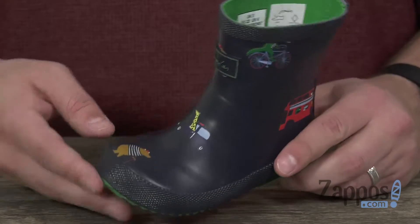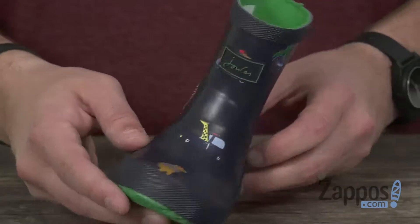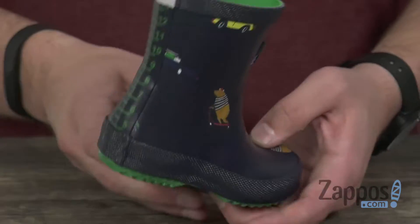Hey everybody, my name is Richard from zappos.com and this is the printed welly from Jules Kids. These guys have a durable rubber upper to keep their feet protected from the rain. You have that really cool design throughout — my favorite is this bear that you have right here, he's riding a scooter. How cool is that?